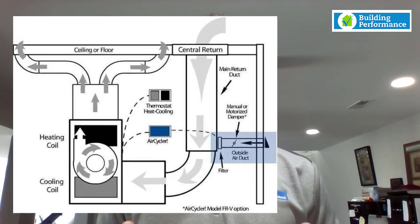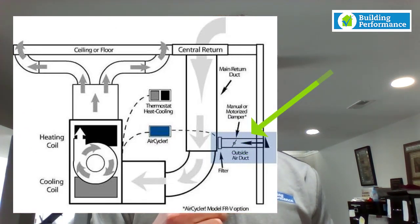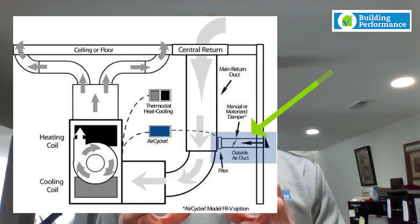The second option is supply-only, which is an air cycler system. Traditionally this is a six-inch duct that runs from outdoors into the house and connects to the return side of the duct system with a damper in the line. Sometimes there's a dedicated fan that brings in air on its own; other times it's connected to a variable speed blower on a furnace or heat pump.